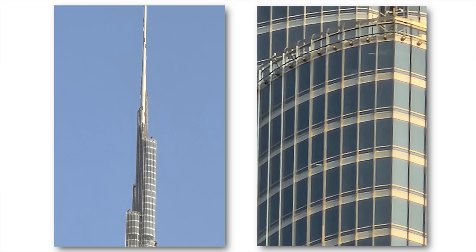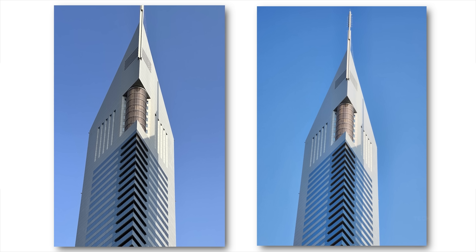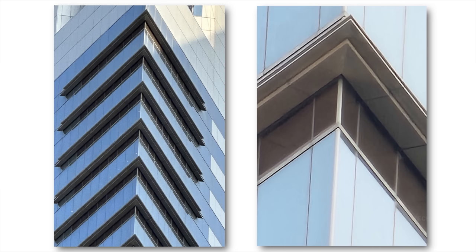The iPhone 14 Pro Max sure has a great camera, but like in the past few years, it will continue to lag behind Samsung in the zoom department, as the phone still has only a 3x telephoto zoom camera.